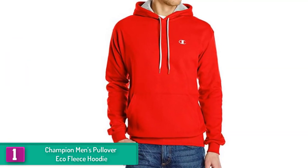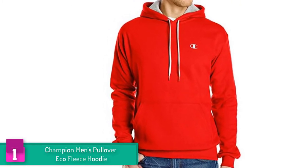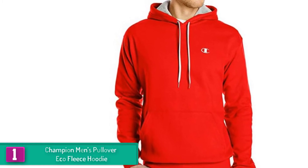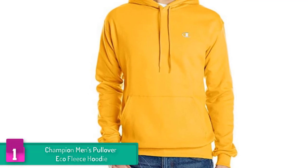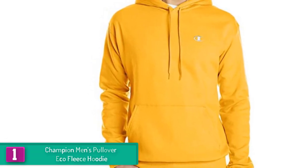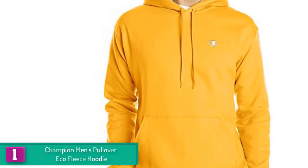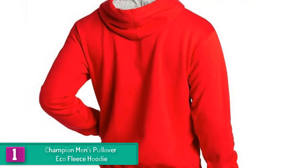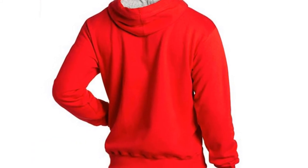And finally at number 1, we have the Champion Men's Pullover Eco Fleece Hoodie. If you want to add a little twist to your casual shirt, this eco fleece hoodie is something you should try on. Made from 80% cotton and 20% polyester, this cozy hoodie carries a heavyweight fleece blend that traps warmth in and holds the cold off. The cuffs and waist are ribbed and stretchy for a better fit and comfort.